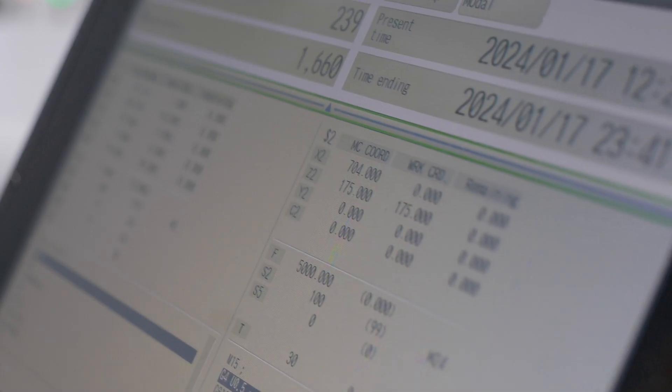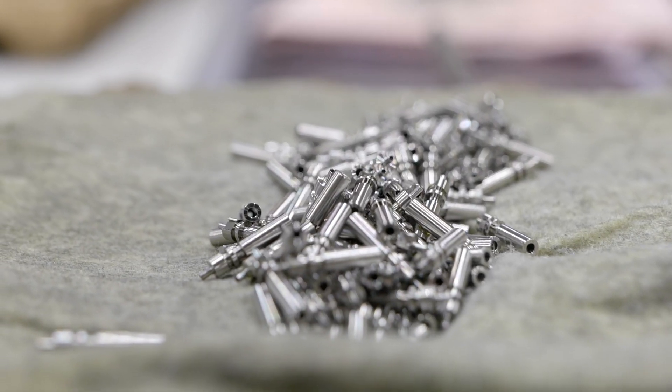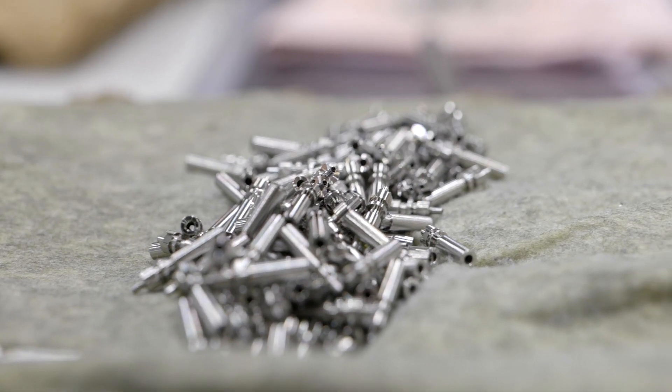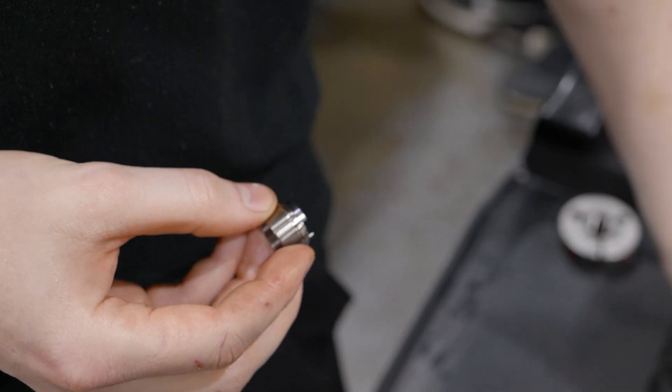We've got 10 Citizen sliding head lathes from R04 up to the latest M32. Materials we use predominantly — 304 is our biggest user, but all manner of stainless steels, titanium, aluminium, copper, everything. Pretty much everything: plastic, brass, and the list goes on.